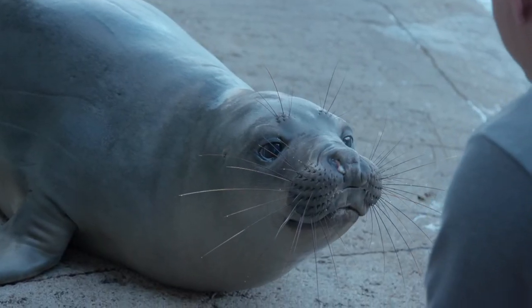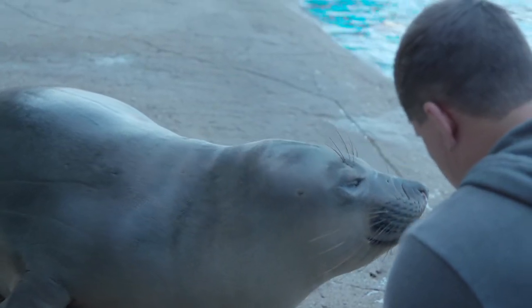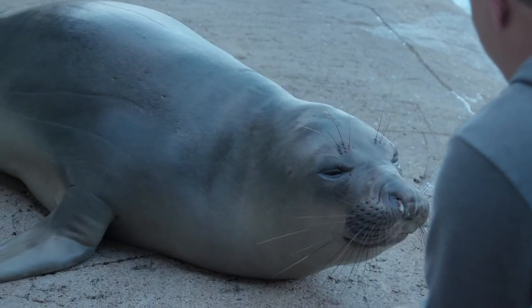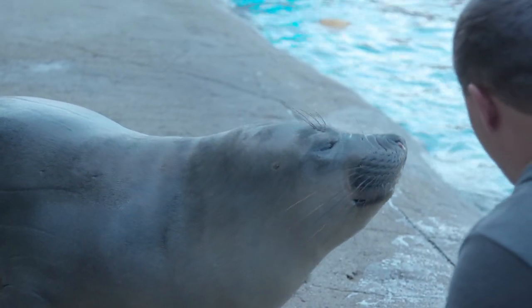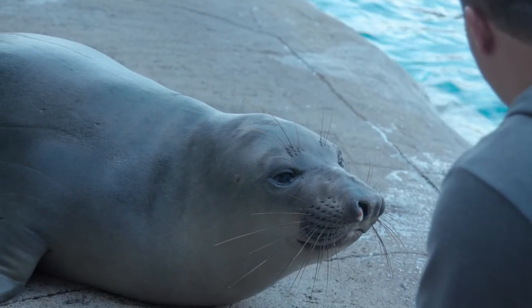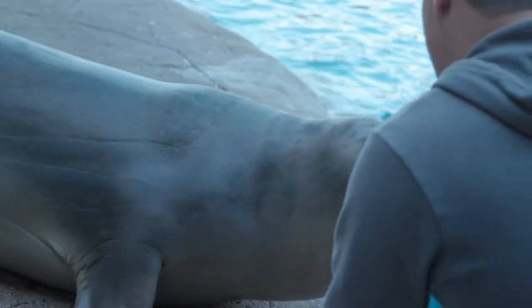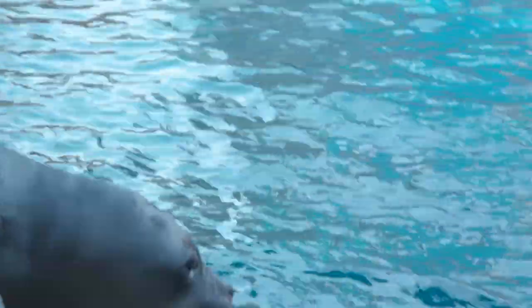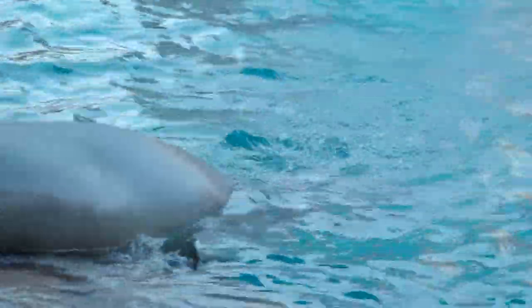Ellie came to us because she was cross-eyed, so she had a very hard time finding fish inside a pool. She was rescued from a rescue center, malnourished and underweight. They go through a series of tests to check whether seals can be re-released into the wild. Ellie failed her depth perception test for finding fish because she couldn't tell the distance between the fish and herself, so she was looking for a forever home.